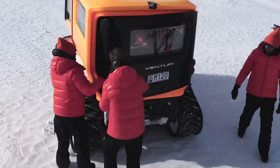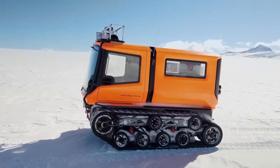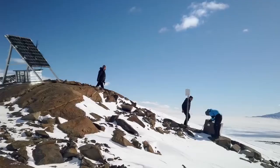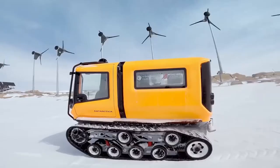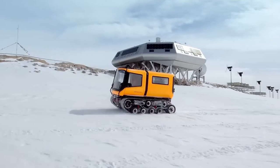The development of electric vehicles like the Venturi Antarctica represents a promising step forward in the effort to reduce the environmental impact of human activities in Antarctica and other fragile ecosystems around the world.